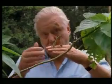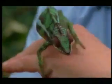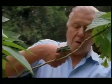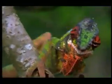Chameleons are best known for their ability to change color, and that does help in camouflage. But actually, they also use color change as a way of communication and expressing their emotions. When a male panther chameleon spots a rival, he expresses his fury in glorious technicolor.